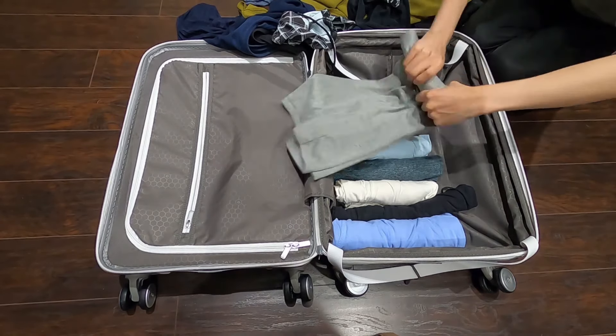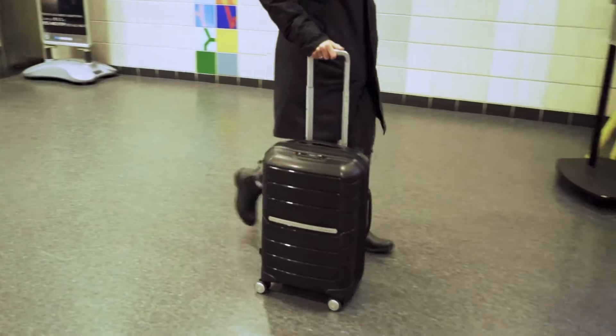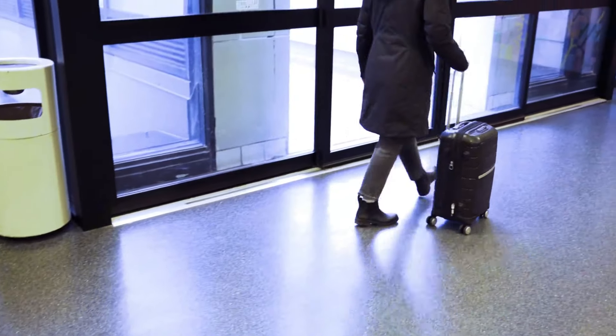The 360-degree spinner wheels make maneuvering the suitcase effortless. Whether navigating through tight or crowded spaces, the maneuverability provided by these wheels is outstanding.